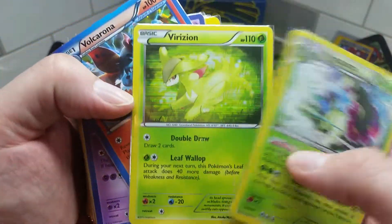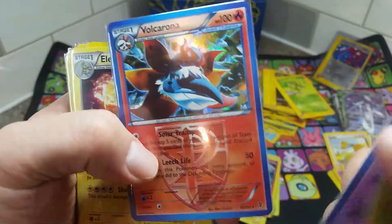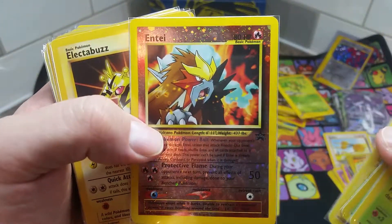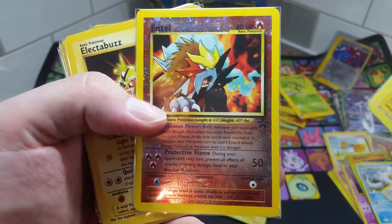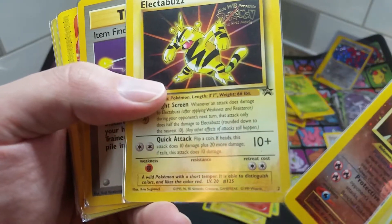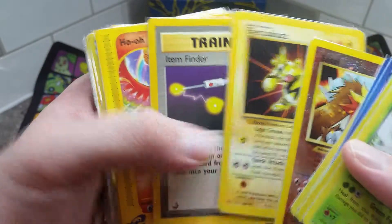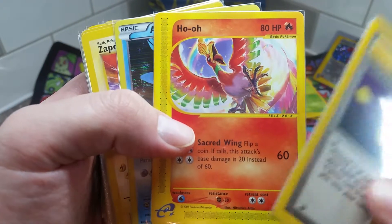Got ourselves an old Entei promo card — I'm pretty sure these were just holographic. I'm really happy to get one of those. A Kids WB Electabuzz promo — the second promo card ever made, I believe. I think Pikachu is first. I'm not sure why they went for Electabuzz; they had a Mewtwo and a Dragonite because those were in the movie. Got ourselves an old Item Finder rare, an E-Reader promo Ho-Oh — I checked online and I think that's like a $20 card — and an old Articuno.